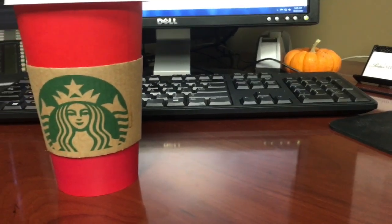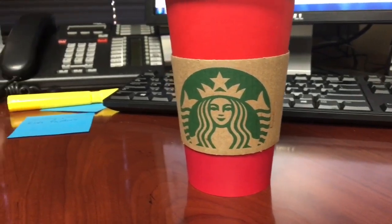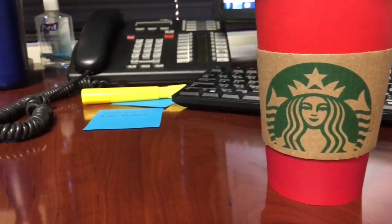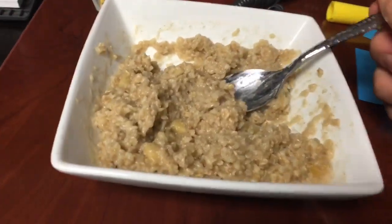Here we go guys, round two of 'If It Fits Your Macros,' sort of, kind of. Like always, I get my day started off with a coffee — this is just black blonde roast from Starbucks.